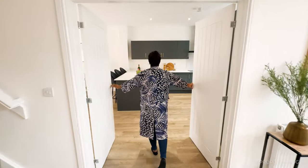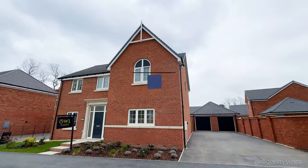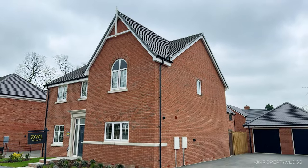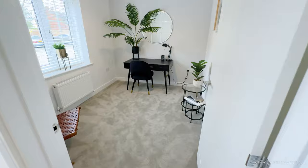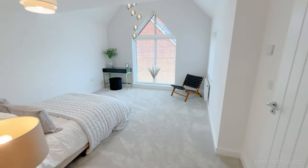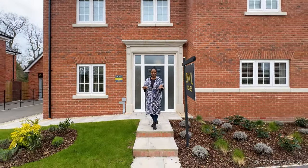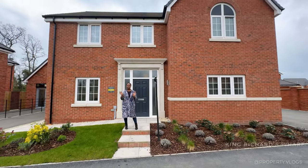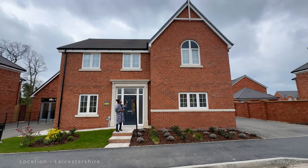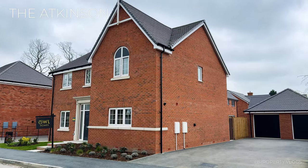Look at this, guys! Welcome to another amazing installment of Property Vlogs. I'm so excited to bring you here to King Richards Wharf to see this house — The Atkinson, which is a new build house by Owl Homes, and we're going to tour this house together.